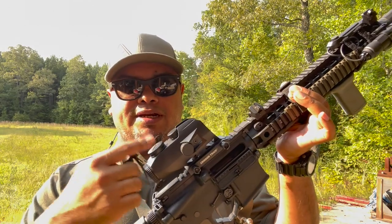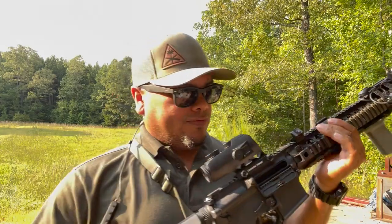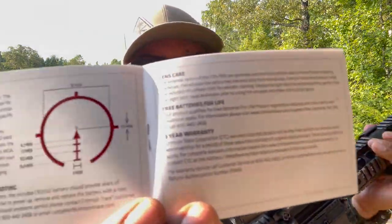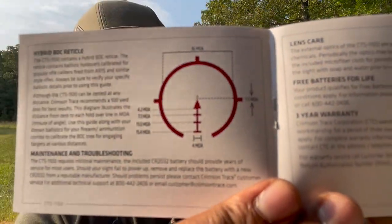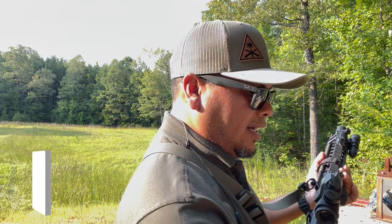It does come with a CR2032 battery, which is a very common battery. The reticle is very nice — it's got a 36 MOA ring around it and a 4 MOA center dot. It also has a three-year warranty and everything else.